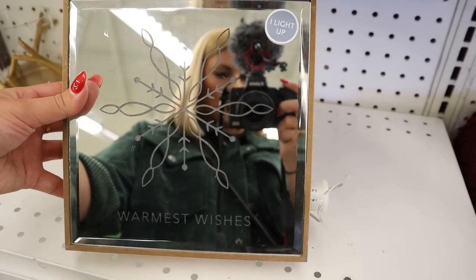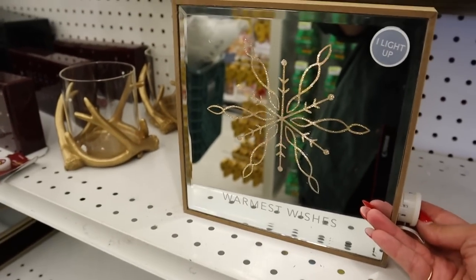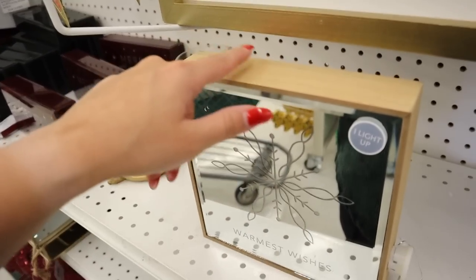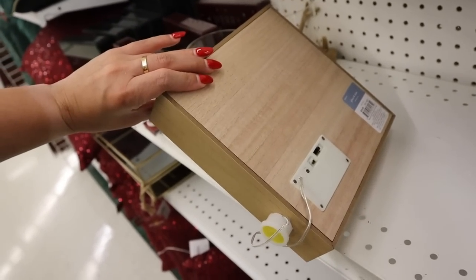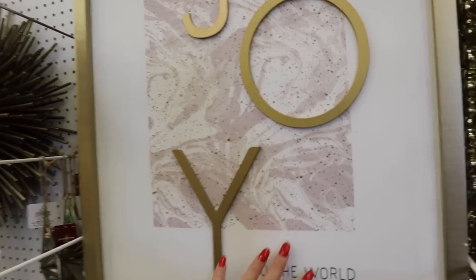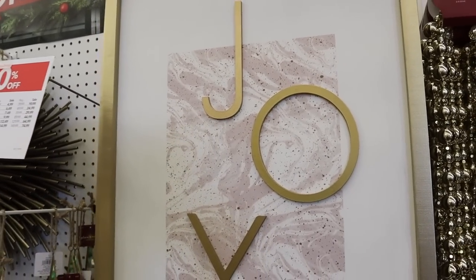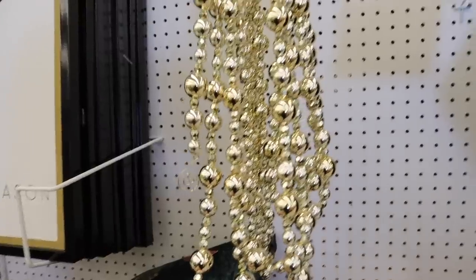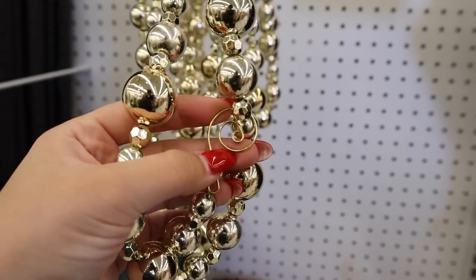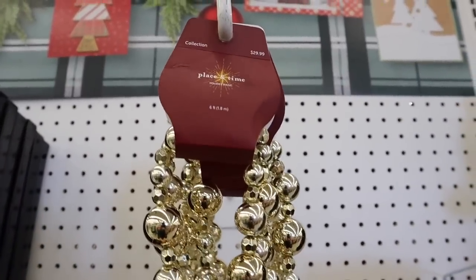I love this mirrored light-up sign that says 'Warmest Wishes' with a snowflake — it lights up gold and has this beautiful natural frame. This one is very very pretty and would be $12 with the 50% off. They have various pieces of Christmas wall art, like one that says 'Joy to the World.' I love these beaded garlands — for $30 you get six feet, and they would look so pretty on a tree. That's $15 with the 50% off, and those beads are gorgeous.